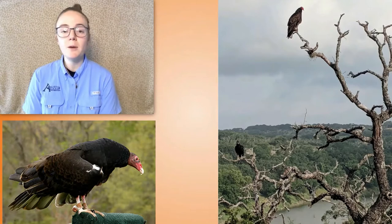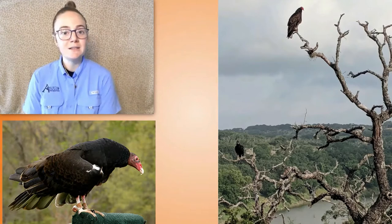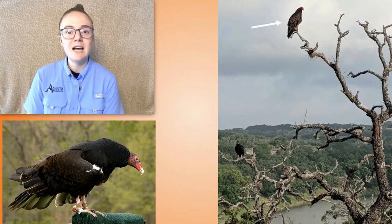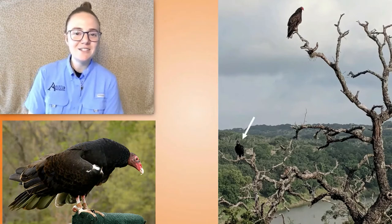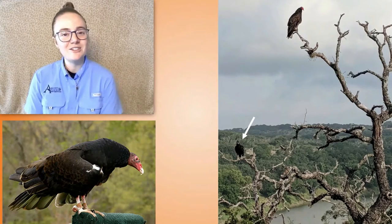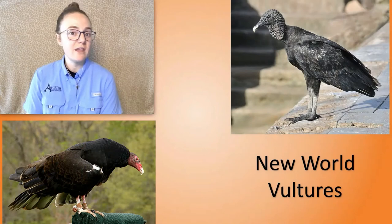If you live in Texas like I do, you're probably most familiar with turkey vultures and black vultures. In this picture here you can actually see one of each. Up top there is our turkey vulture and down to the side there's our black vulture. I actually took this picture at Reimer's Ranch just a few years ago. But these vultures actually live in much of North and South America.